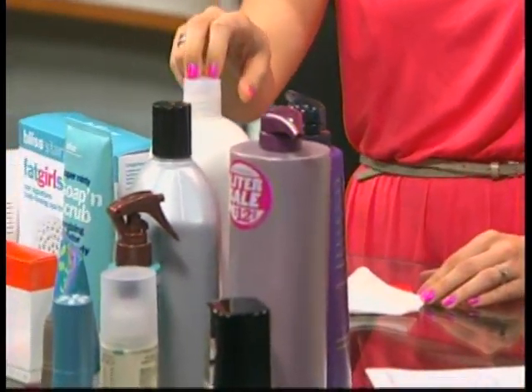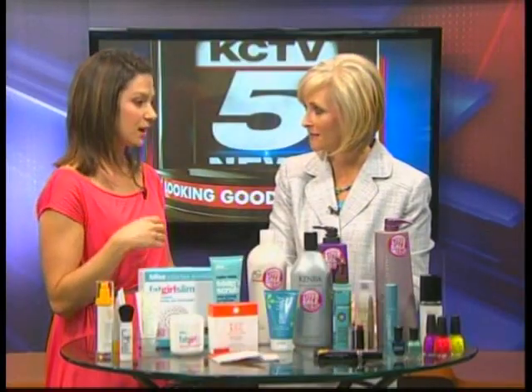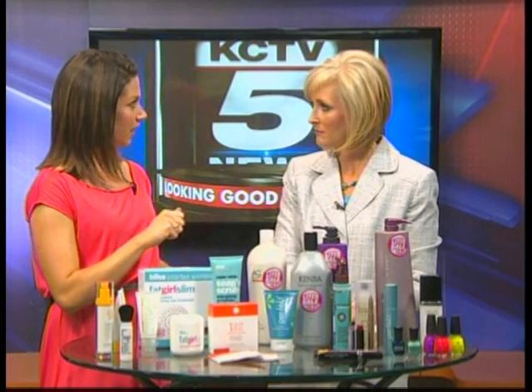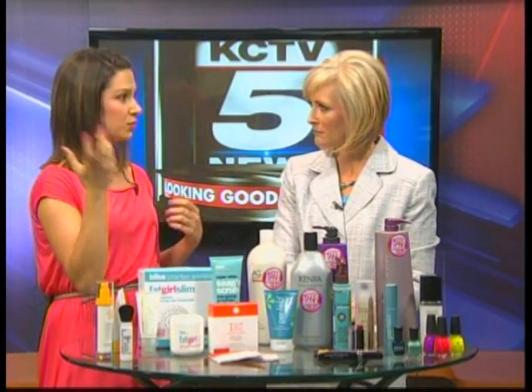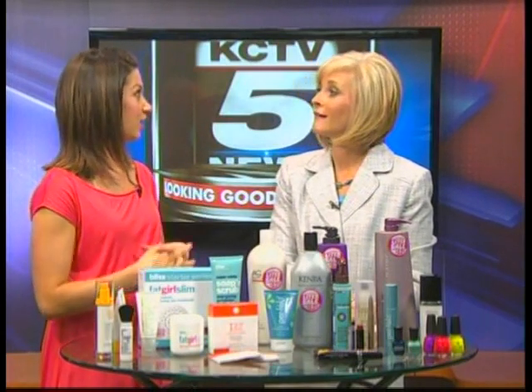Another great tip if you are at the pool — blondes especially notice that their hair turns green over time. If you take a little bit of your conditioner and put that through your hair before you get into the pool, put it in a loose ponytail, it's going to help that chlorine not penetrate your hair and turn it green. So that's a great little tip.